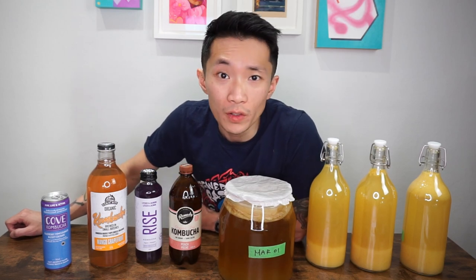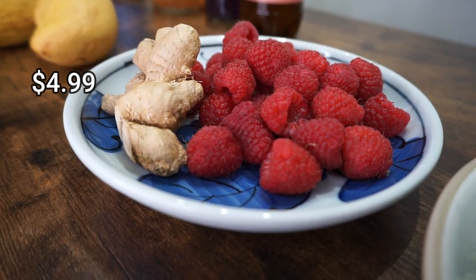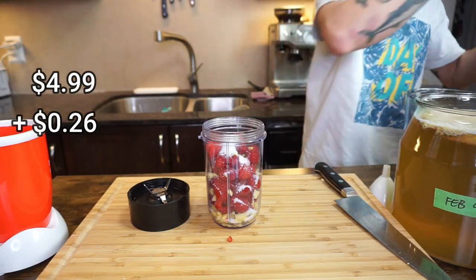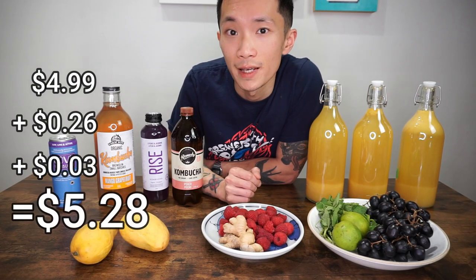With the cost of the second fermentation, it can vary dramatically because it depends on what you use and how much you use. So let's find an average cost for three liters of kombucha. Raspberries are currently not in season and half a pint cost me $4.99. Two small thumb-sized pieces of ginger cost me twenty-six cents, and two teaspoons of white sugar cost me three cents. So this flavor cost a total of $5.28.